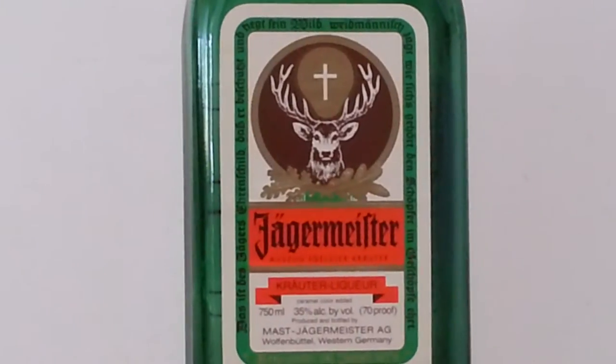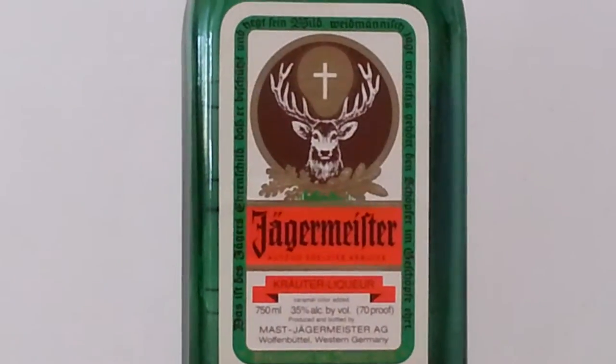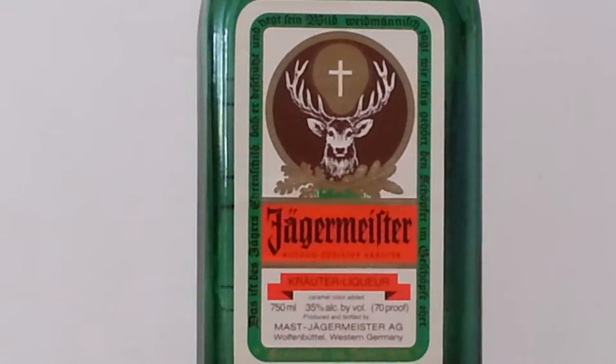What's going on? It's Darth Jaeger 72 with the exclusive on one of my prized pieces in my Jaegermeister collection.